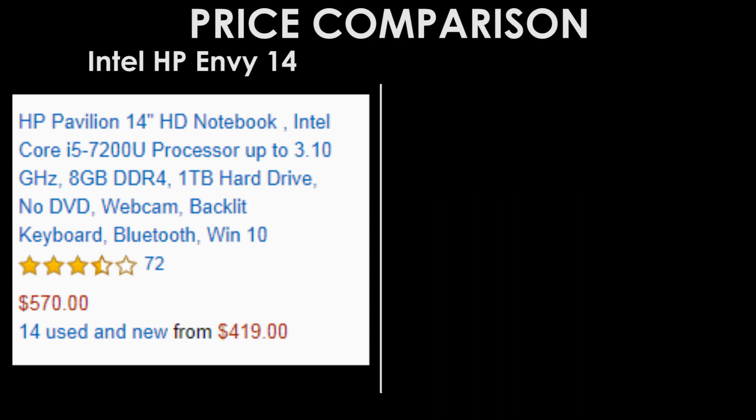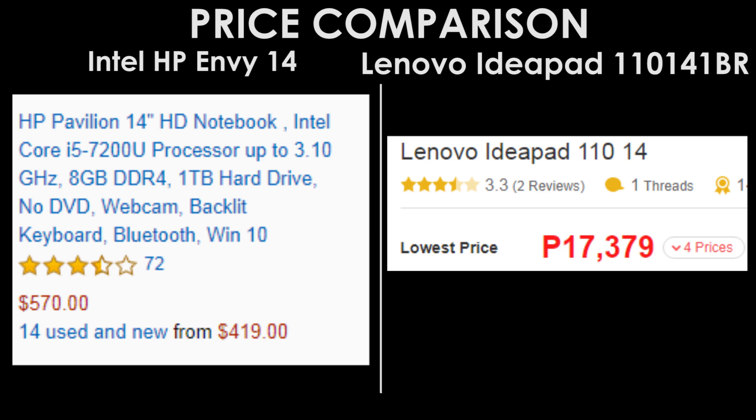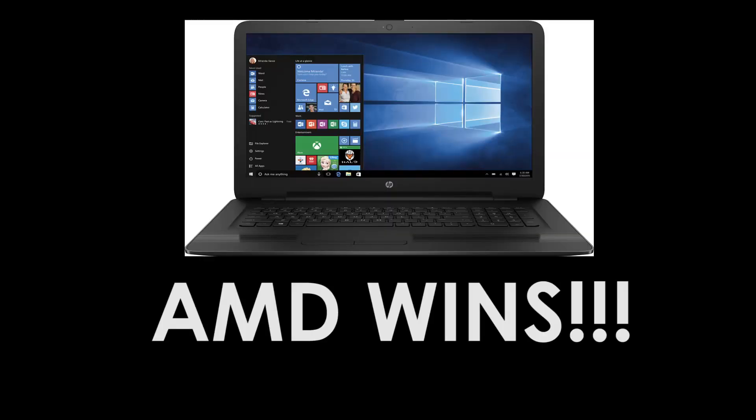The Lenovo costs around 17,000 Philippine pesos. In conclusion, the best laptop is the HP Envy 14 with AMD Radeon graphics. That's all, thank you.